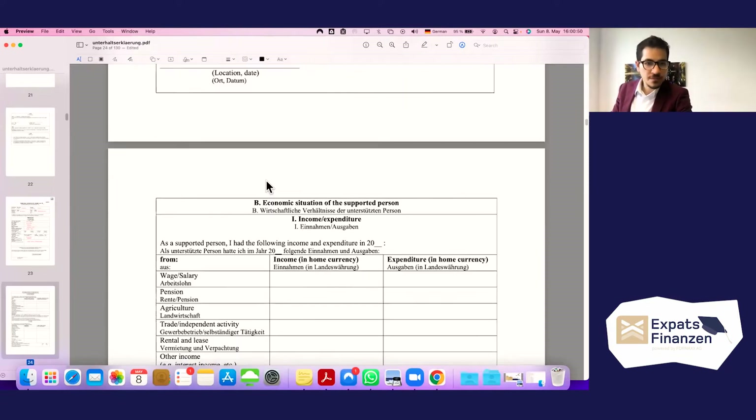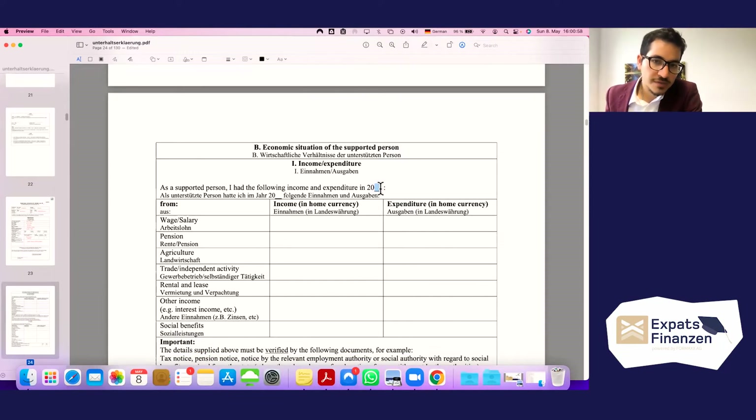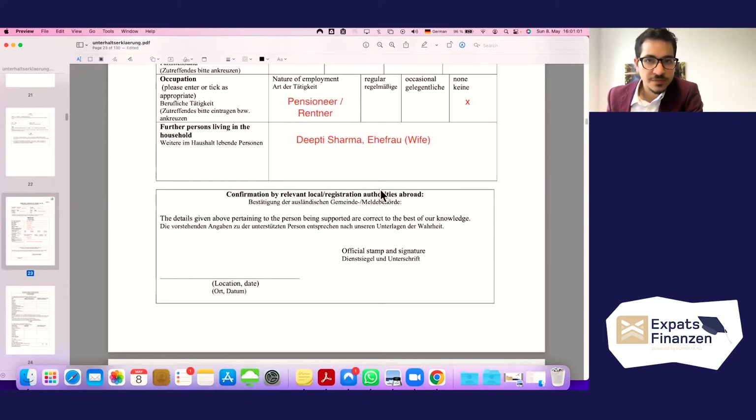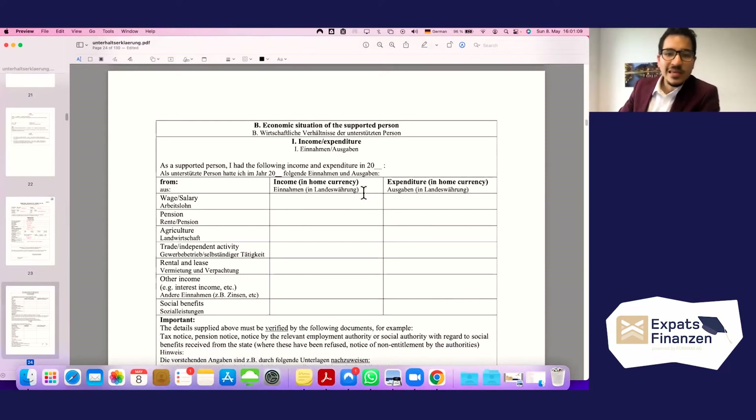Moving to the economic situation of the supported person — income and expenditure for the year 2019. If your parents are living solely on your remittances with no other income, you can simply write zero overall. That means apart from what you send as remittance, they have no other type of income.